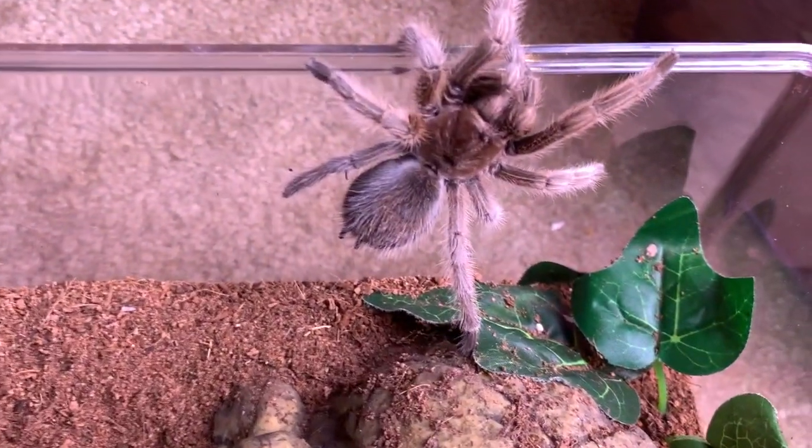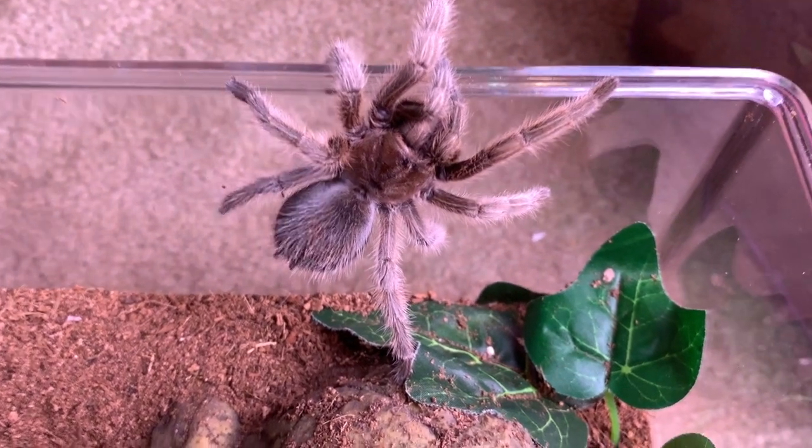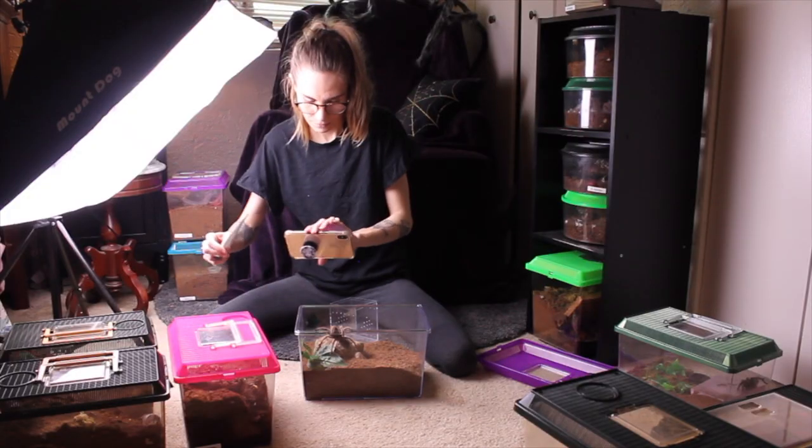She is trying to go on an adventure - this is a confirmed female Grammostola pulchra.